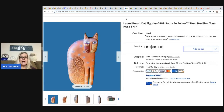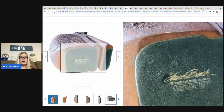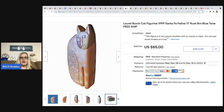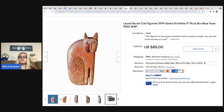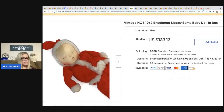The next item is a Laurel Birch cat figurine from 1999, sold by Antiques and Wandering Creek. She got it at an estate sale for $5 and sold it for $85. Laurel Birch is collectible — I've seen jewelry and purses by her. If you see Laurel Birch on anything, definitely look it up.